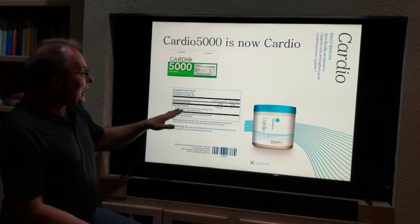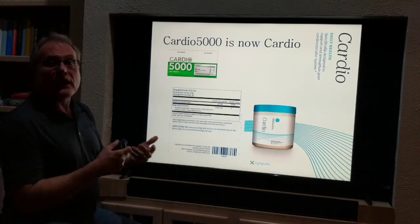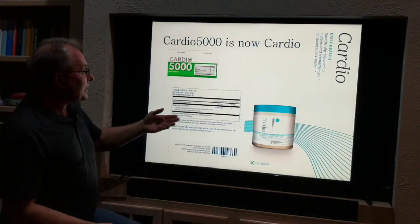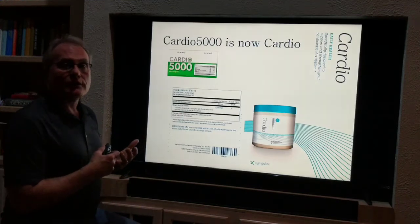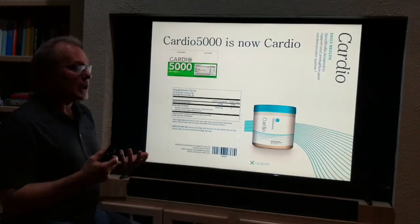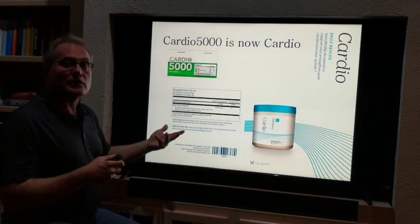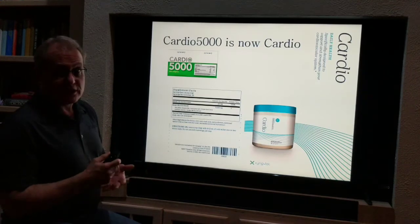We also have coenzyme Q10, and we've upped that to 100 milligrams per serving, plus grape seed and ginkgo biloba. All of this is designed to strengthen heart function and improve circulation. An additional benefit is that the increase in circulation has also seemed to benefit sexual function, particularly in men.